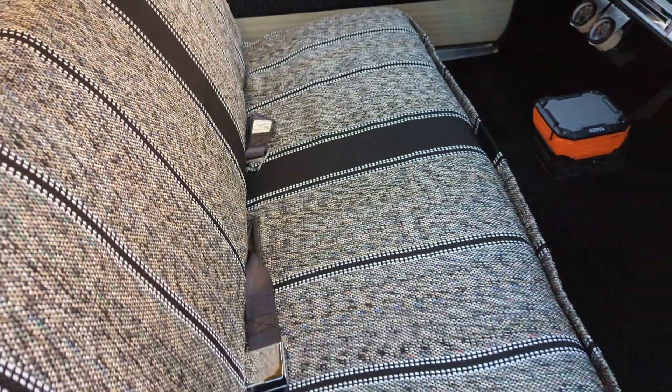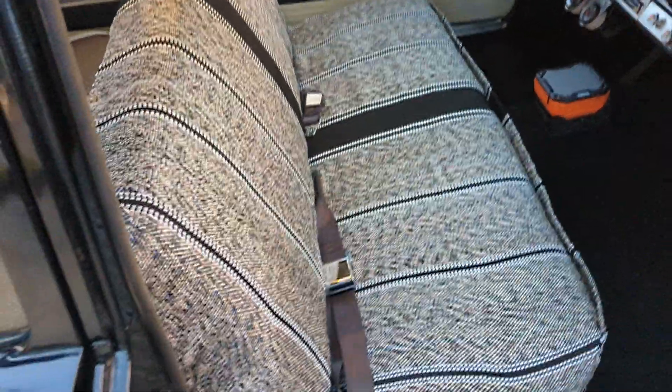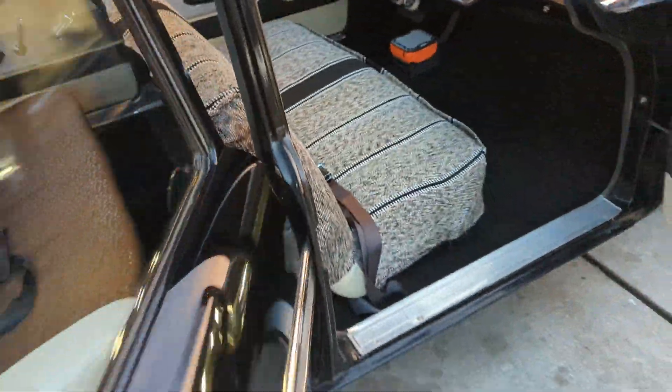The carpet is new; everything else is original. Even the seats are original — that's what the seats should look like. They're gold and white. Not a fan of the gold and white, and this one was a little ripped, so I put a seat cover on it. I have another one to match that'll go in the back.